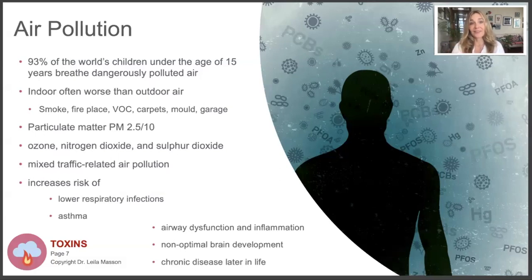Air pollution contributes to asthma, lower respiratory infections, inflammation, and also affects the brain, contributing to chronic disease later in life. We need to work politically on outdoor air - more public transport, bicycles, less car driving, less coal-burning power plants. But indoor air we can control ourselves. After getting rid of your fireplace, stopping smoking, and removing toxic paints and carpets, consider getting a room air purifier - it's like a HEPA filter for the air that sucks out chemicals and breathes out fresh air.